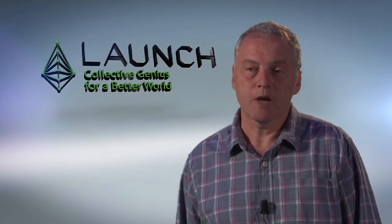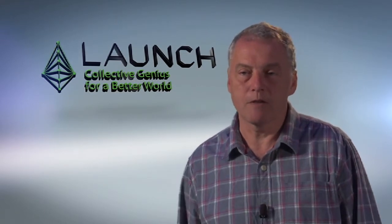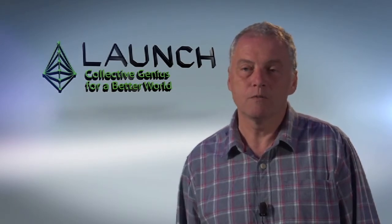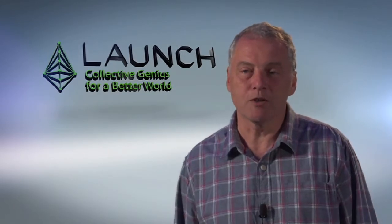Subsequently, we've been invited back by Launch to take part as a council member, helping to give the advantage of our knowledge from doing the first launch to the new innovators. And we're very pleased to do that and enjoy the conference very much.